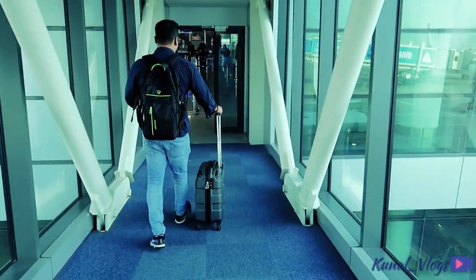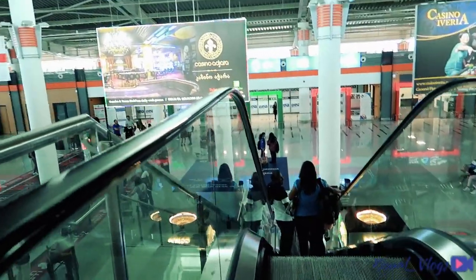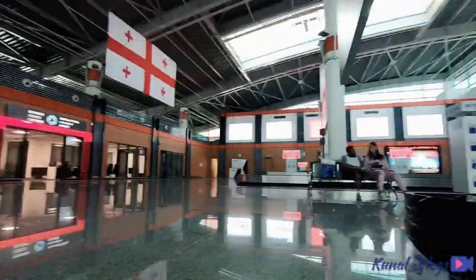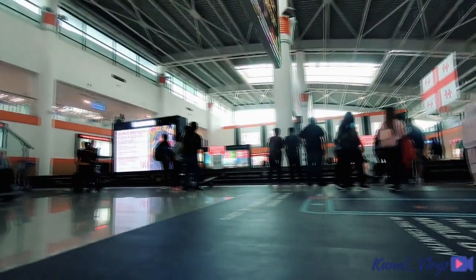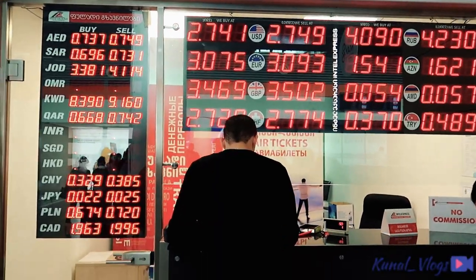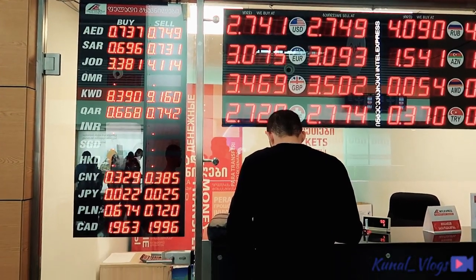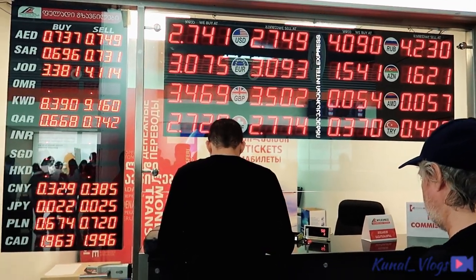Welcome back to another video guys. Hope we are doing absolutely fine. Welcome to Tbilisi! So immediately you come out of the airport there are a number of money transfer and exchange counters. Check out the rates in different places and then decide where to take it.